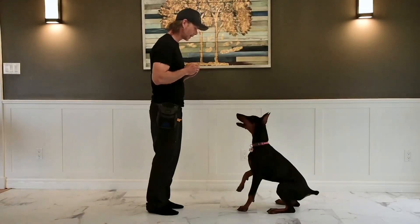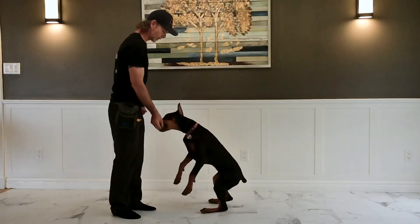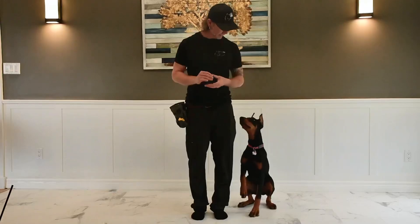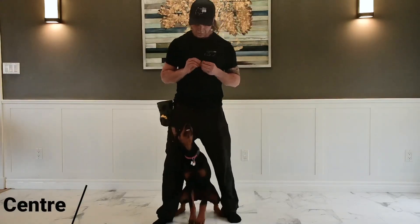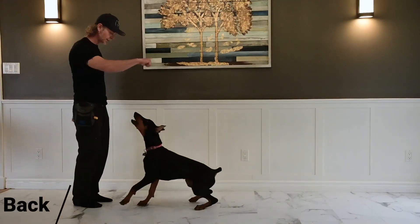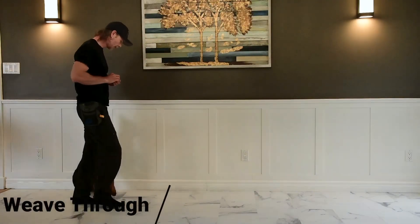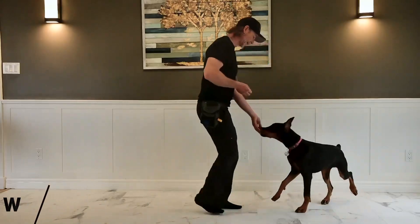At Zero to Hero K9, we offer a fun engaging class for all ages. It's called Tricks and Treats. In this class, your dog will learn skills such as touch, rewind, center, walk backwards, weave through, and spin.